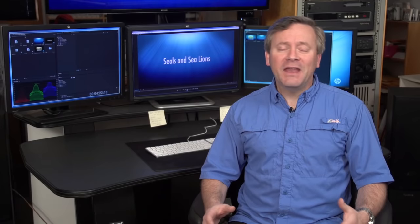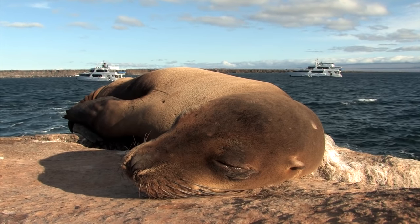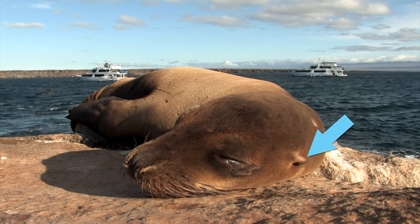Help us, Odobenidae! You're our only hope! The next family is called Otaridae, and it contains the animals we call eared seals. Sea lions and fur seals are so-called eared seals because they have an external ear flap. I'll come back to that.